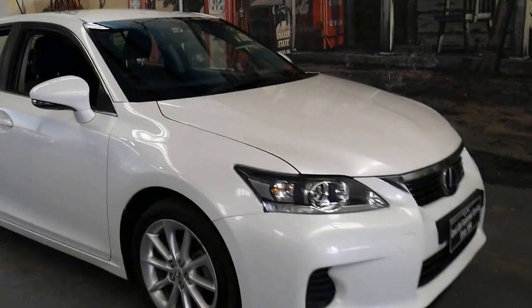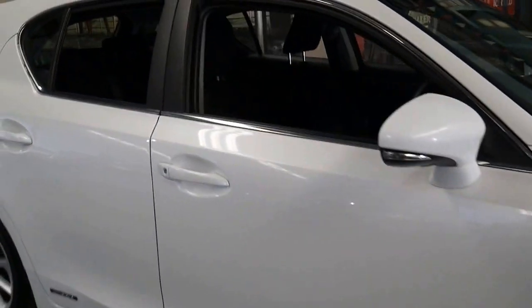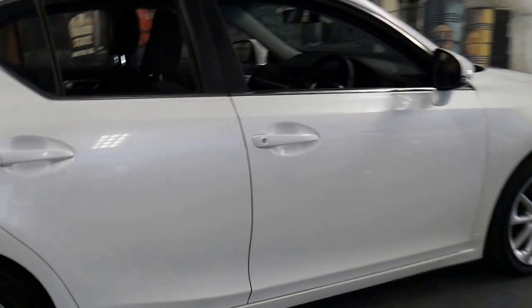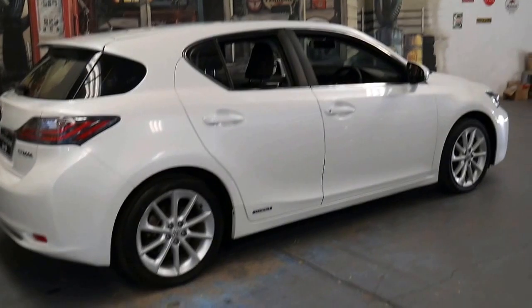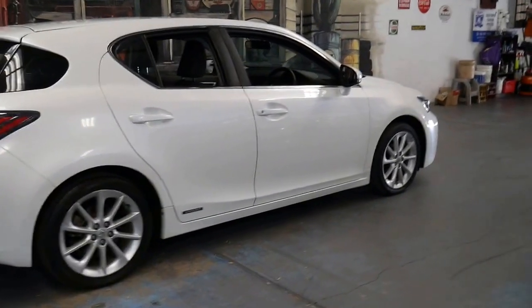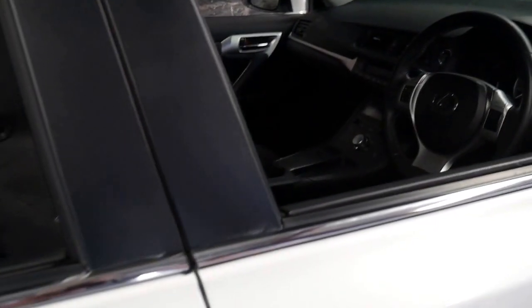This 2012 Lexus CT 200H is pearl white in color with black interior. It's done just 90,000 kilometers since it was new, and they're just such good little cars, these Lexus CT 200Hs. We've sold a number of them in the past few months and found them to be easy to sell and very reliable.